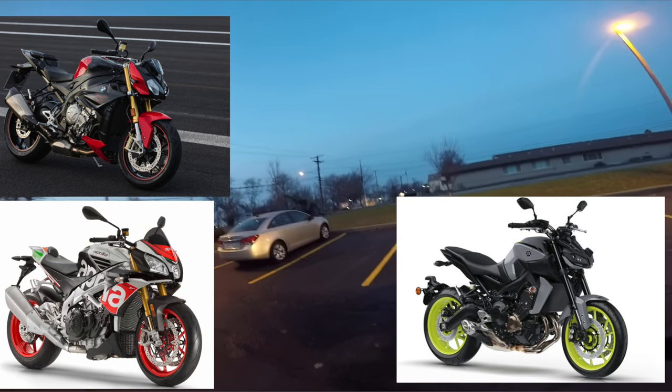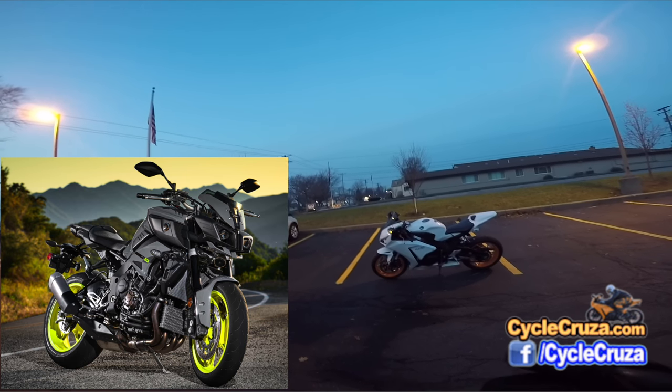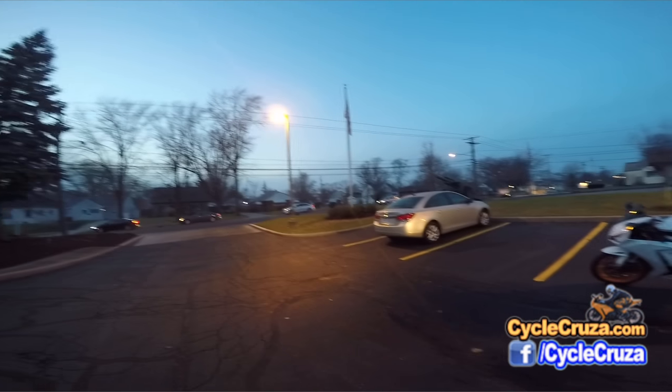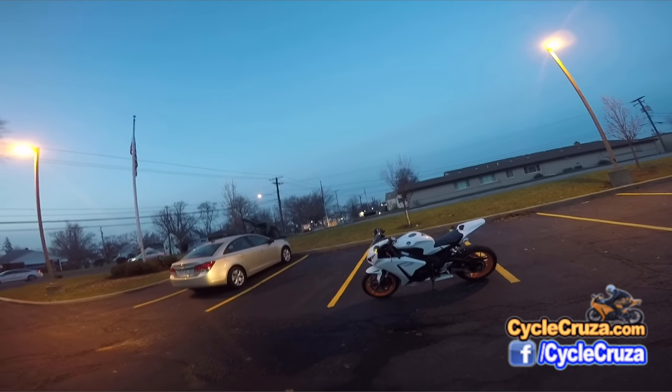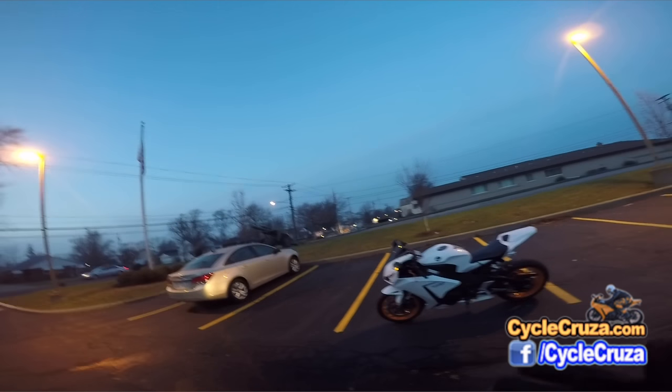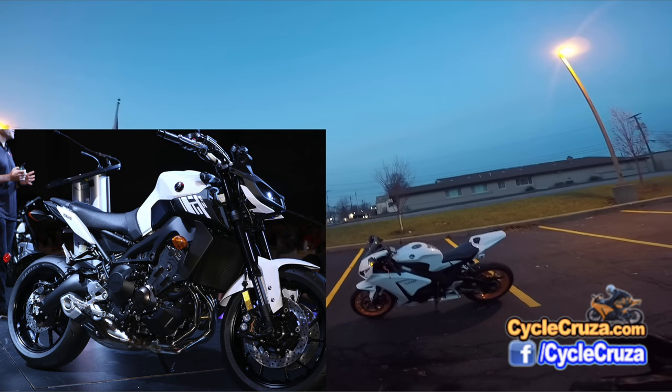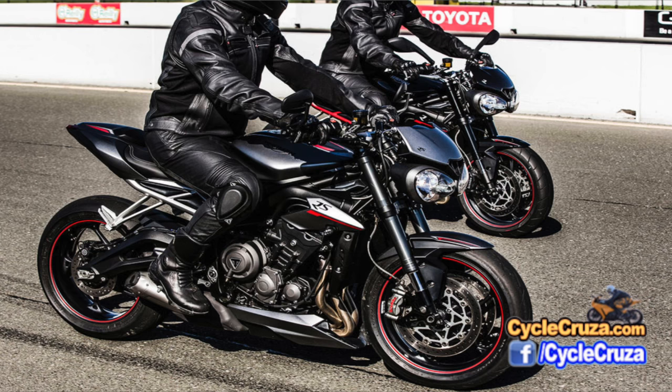I ruled out the FZ10 because I feel like it's a little hefty for my taste. Actually the Aprilia Tuono is kind of hefty as well. I really am leaning towards the 2017 FZ09. But now this Triumph Street Triple looks really sick.